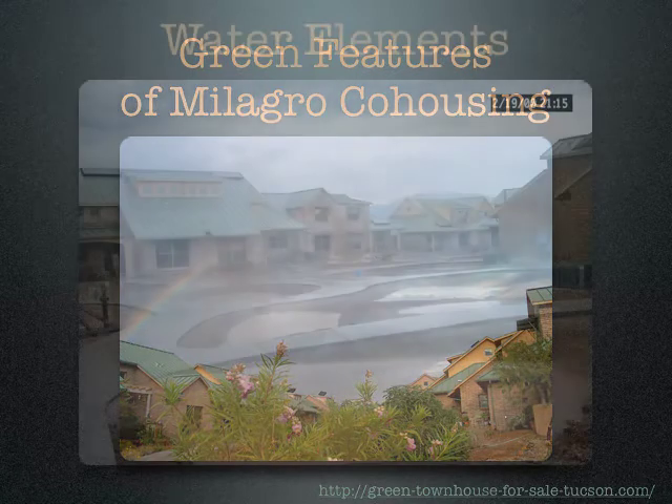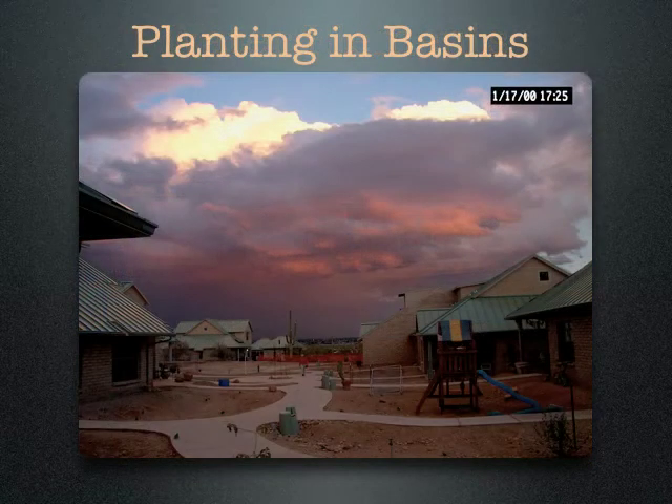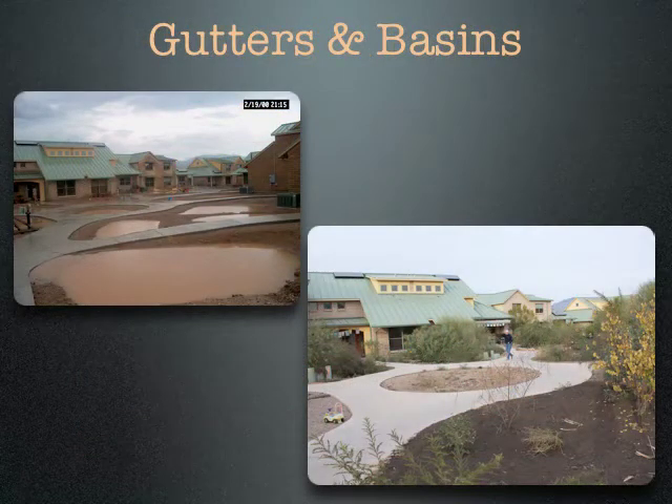Let's start with the water elements. One of the things we've done is we have created basins, which are concave areas of land between the sidewalks in which we've planted. Our roof gutters and downspouts direct rainwater into those basins so that all the rain that falls on our houses and between our houses stays on our land. And that means a lot in the desert — it means that our plants get a lot more water than they normally would.